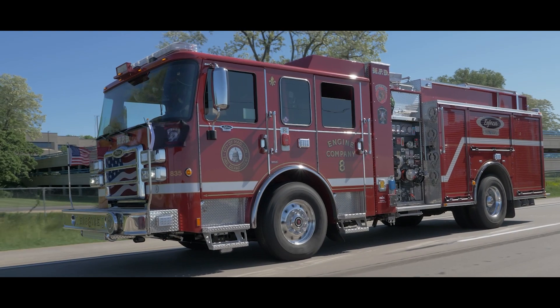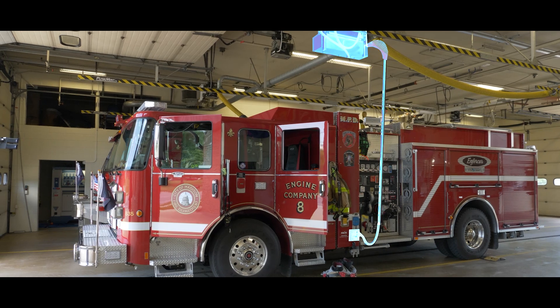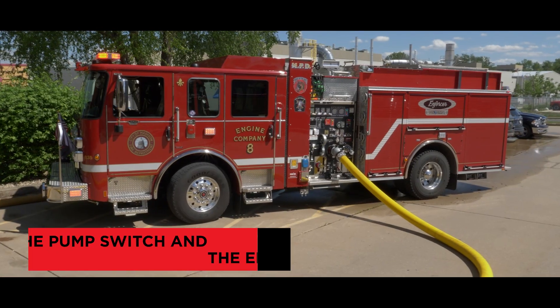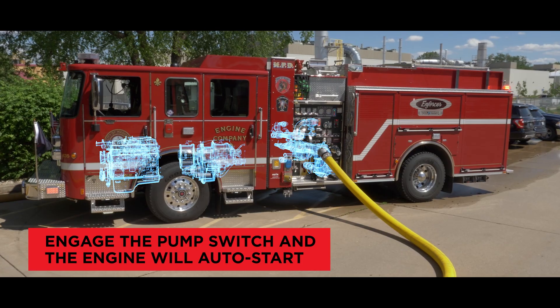The Pierce Volterra Pumper features a patented parallel electric drivetrain, which allows zero-emissions operation when powered by the integrated on-board batteries, and is coupled to an internal combustion engine to provide seamless uninterrupted power to the pumping system or drivetrain when needed.